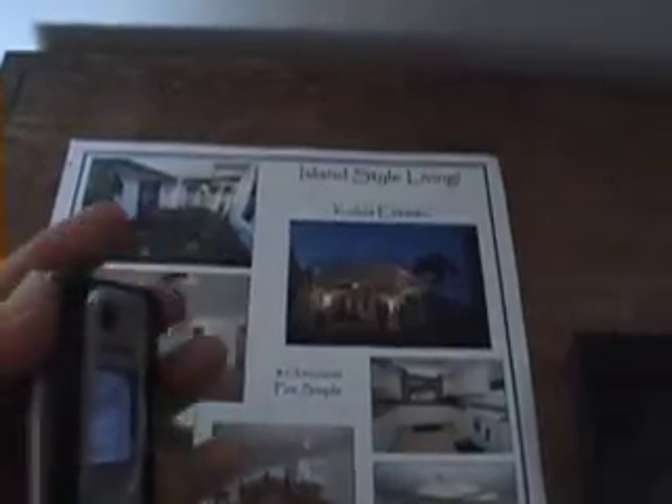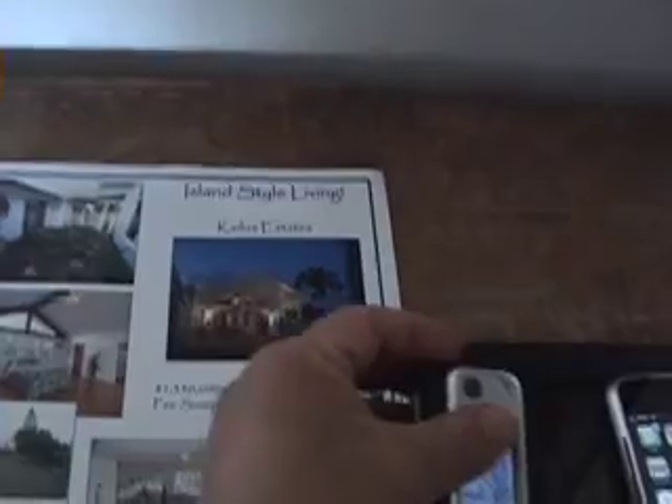We have made an RFID real estate brochure. Let's learn a little bit about this home in Hawaii. We have made an interactive real estate brochure that can be used to advertise a home for sale.